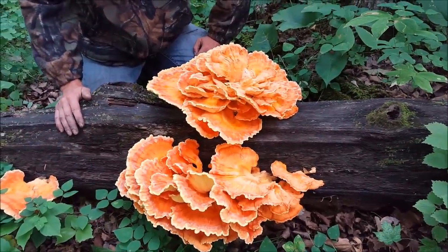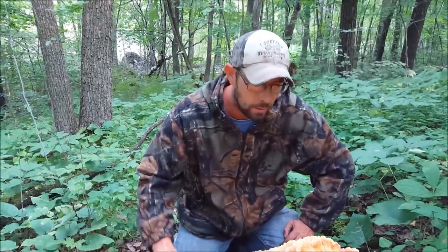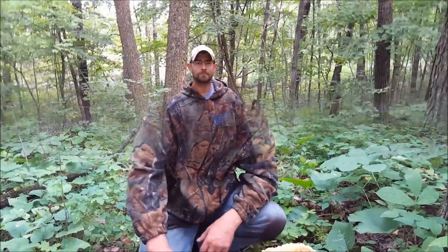Thanks for watching my video. You guys get out in the woods and get after these mushrooms at this time of year. I'm going to harvest this mushroom right now for you guys.